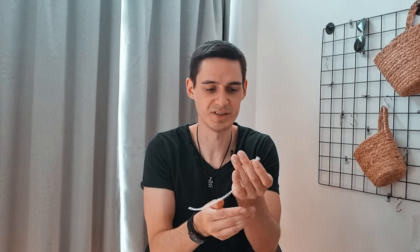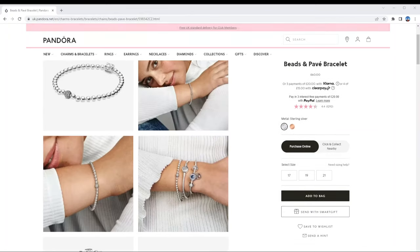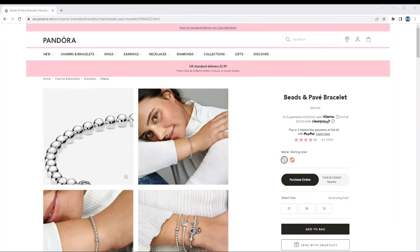The only other thing you'll find in this collection is so-called bead bracelets. But these obviously can't have any charms — this is a standalone item with no additional things. Keep that in mind.